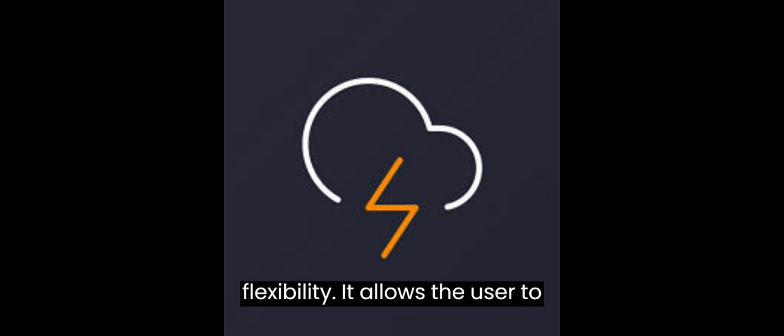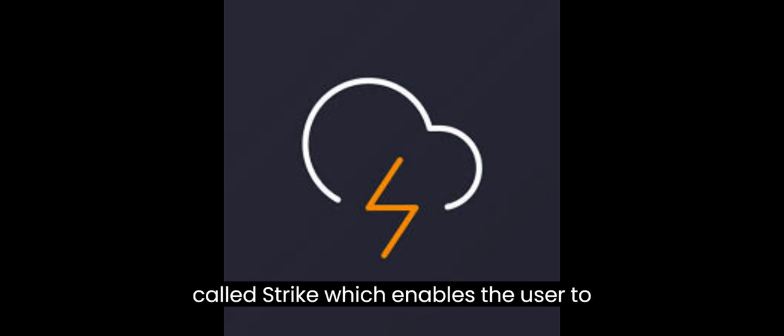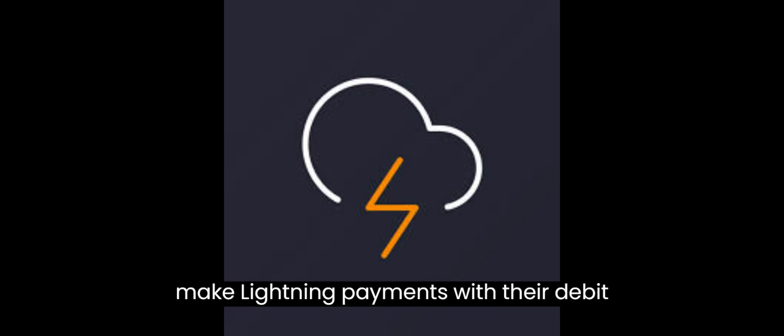ZAP is a non-custodial desktop and mobile wallet designed for power users who want more customization and flexibility. It allows the user to create and manage multiple payment channels, as well as connect to their own Bitcoin node. ZAP also has a feature called Strike, which enables the user to make Lightning payments with their debit card or bank account. ZAP is available for Windows, Mac, Linux, Android, and iOS devices.